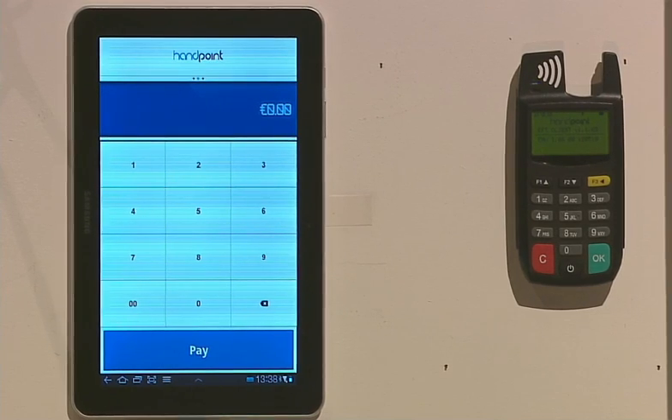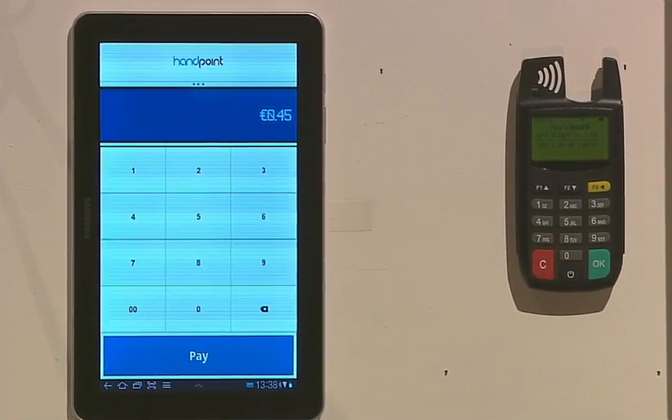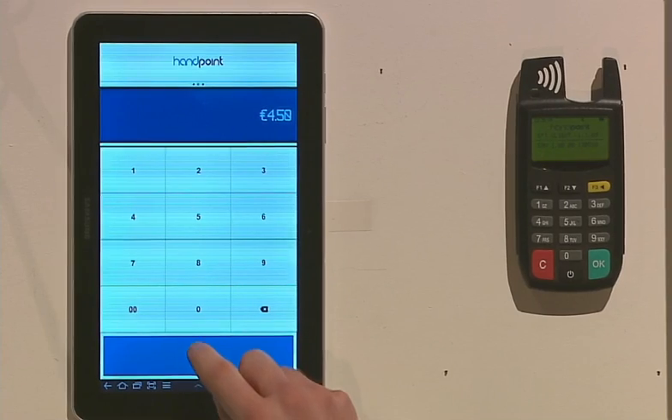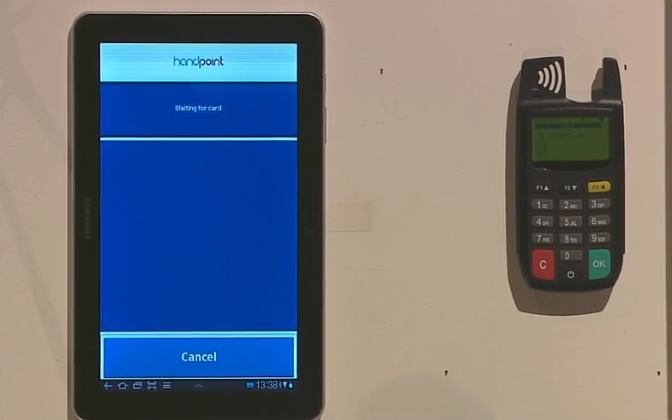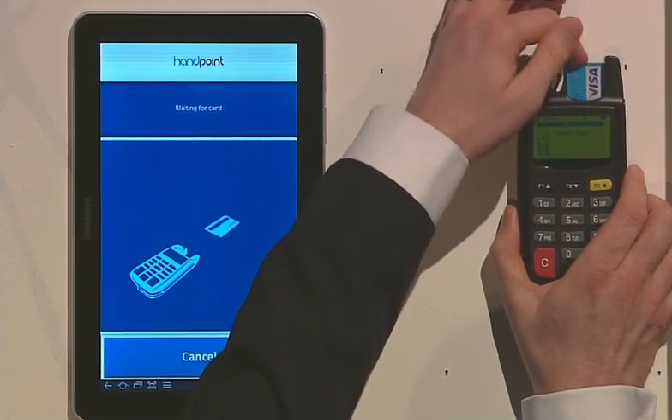So how does it work? The small merchant accepting payments for his products or services types in the amount on his personal mobile device, tablet or smartphone. The amount is sent via Bluetooth over to the pad.